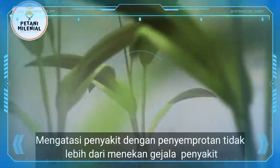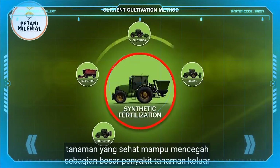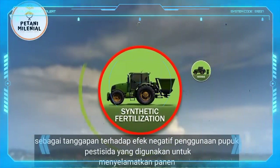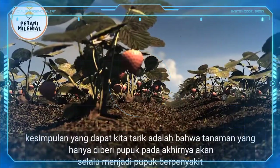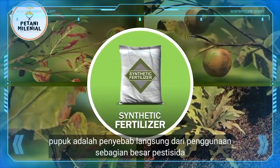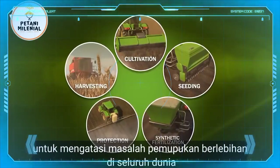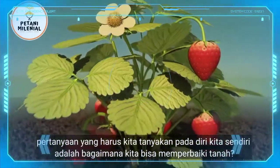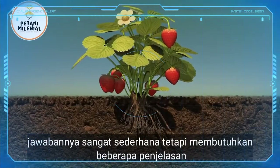Dealing with diseases by spraying does little more than suppress symptoms. A healthy plant is able to keep most plant diseases out. In response to the negative effects of using fertilizers, pesticides are used to save the harvest. The conclusion we can draw is that plants that are only given fertilizer will ultimately always become diseased. Fertilizer is the direct cause of the use of most pesticides. In order to resolve the worldwide problem of over-fertilization, the vicious circle must be broken. The question that we must ask ourselves is: how can we improve the soil? The answer is surprisingly simple, but requires some explanation.